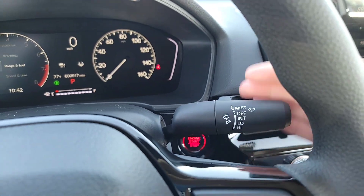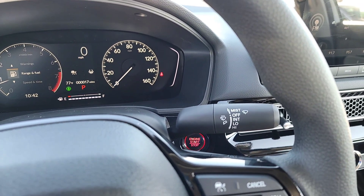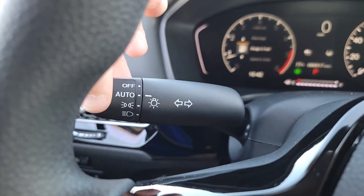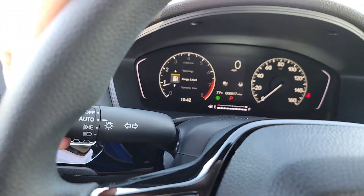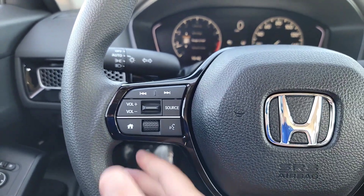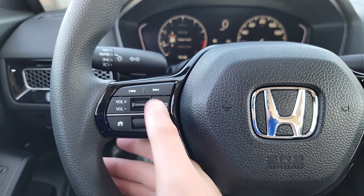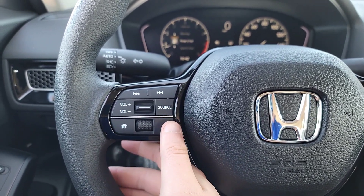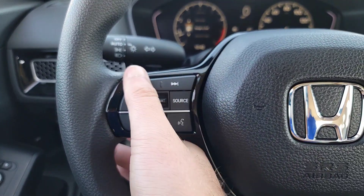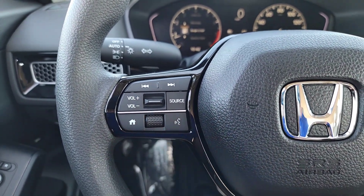Coming up to the wiper stalk — pull up to mist, pull down to adjust your wiper speed. Over here you've got your lights and turning indicators. On the left side of the steering wheel you've got your volume controls, toggle up and down to go between sources. When your phone's paired, you can use voice command like 'call Crazy Honda Chris on mobile phone,' switch between radio stations, and there's a home menu to back out.